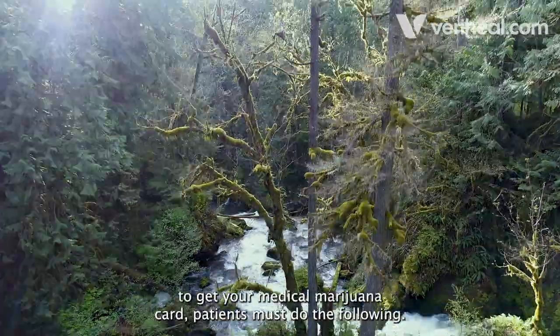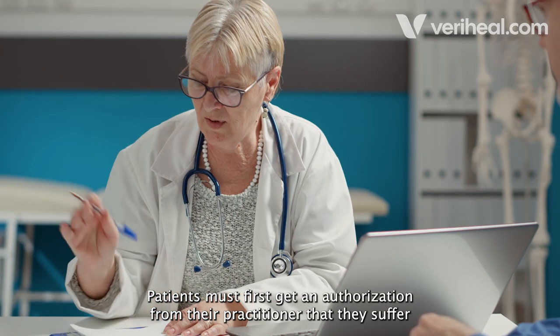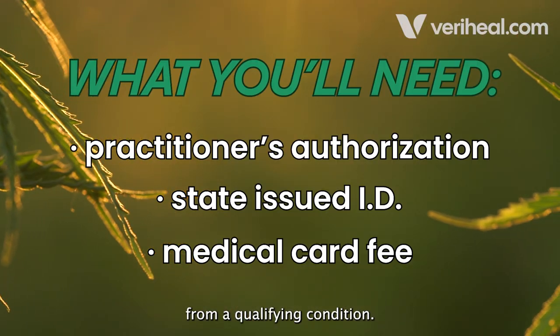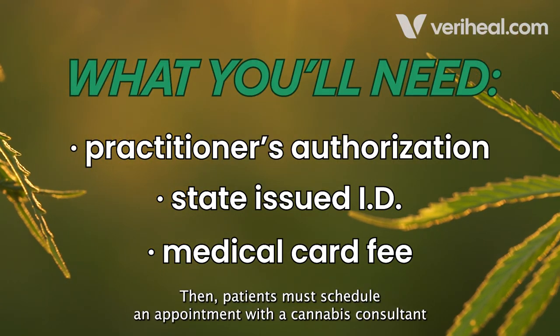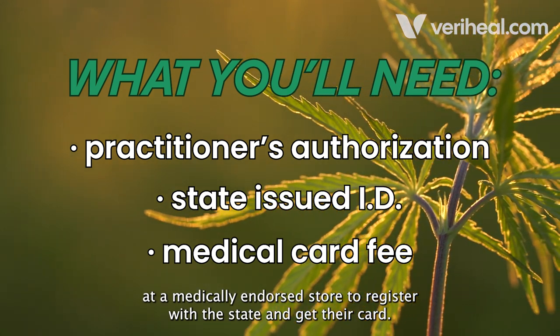To register with the state of Washington to get your medical marijuana card, patients must do the following. First, get an authorization from their practitioner confirming they suffer from a qualifying condition. Then, schedule an appointment with a cannabis consultant at a medically endorsed store to register with the state and get their card.